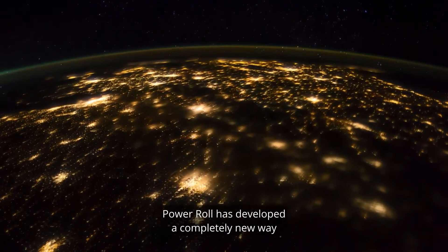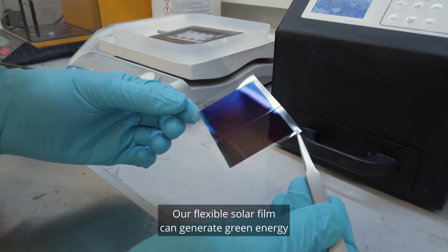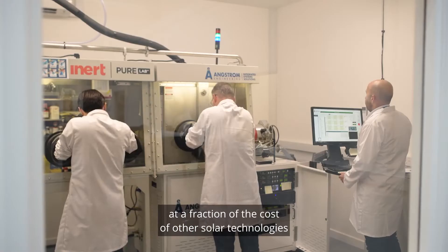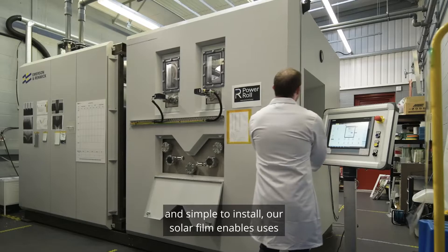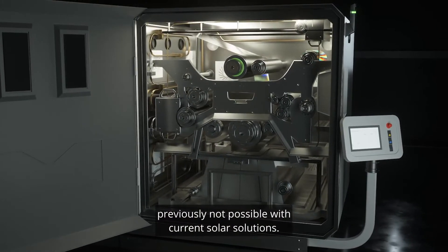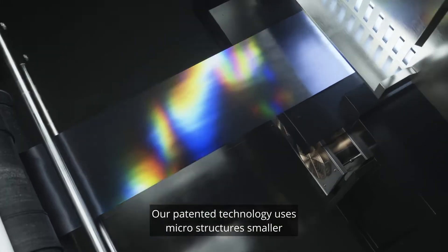PowerRoll has developed a completely new way to harness the energy of the sun. Our flexible solar film can generate green energy at a fraction of the cost of other solar technologies. And because it is flexible, lightweight and simple to install, our solar film enables uses previously not possible with current solar solutions.